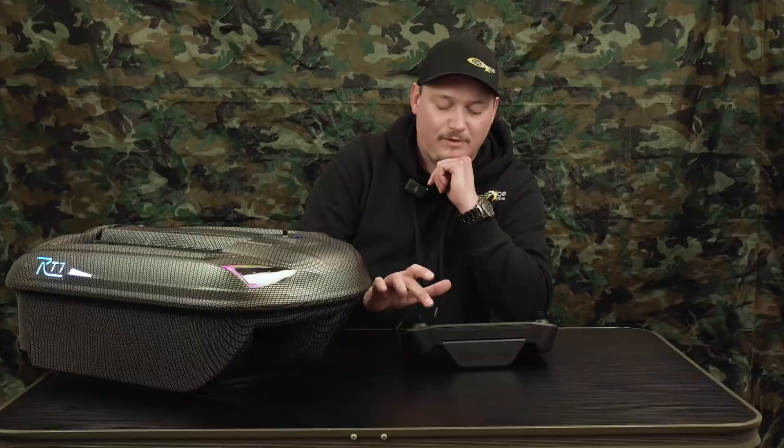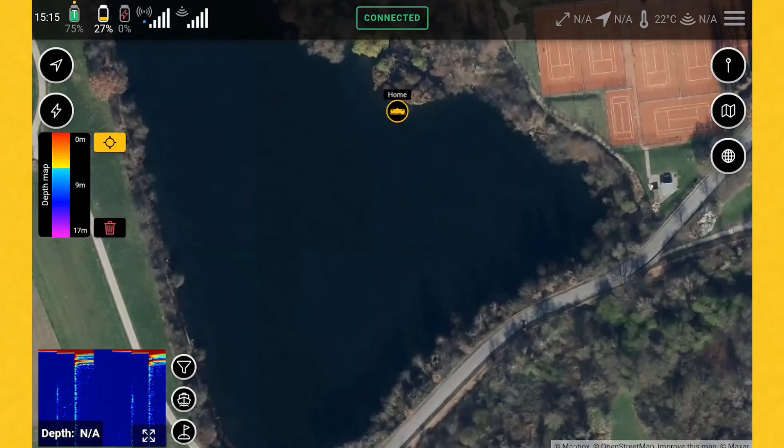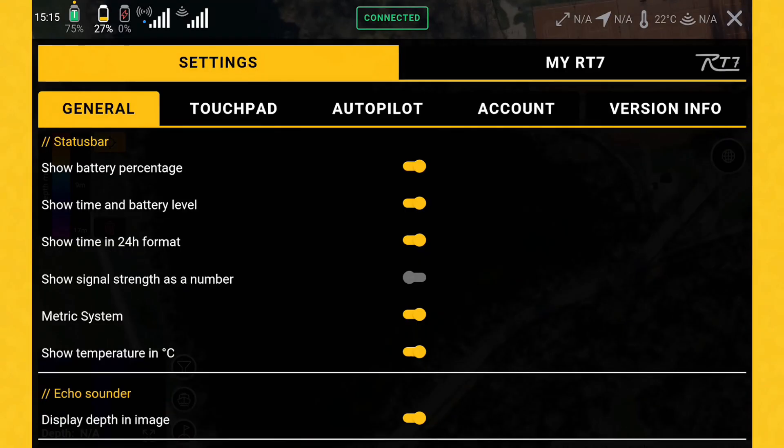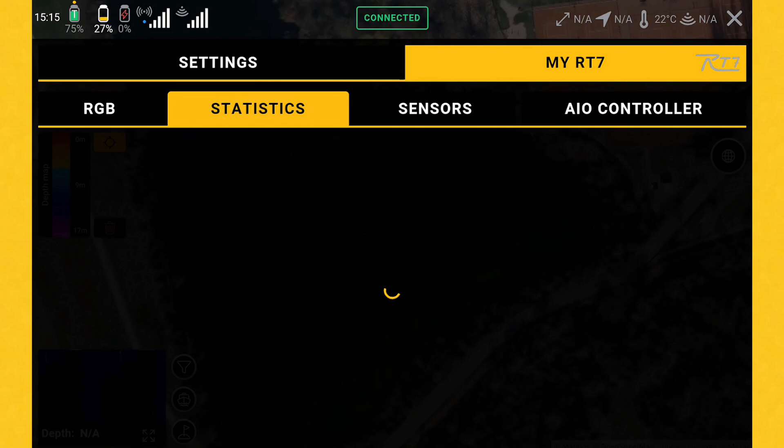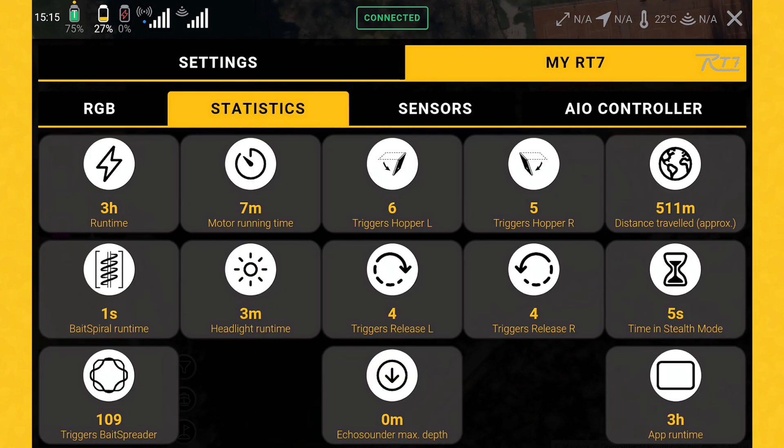The statistics and the sensors. You will find them on the top right here on the three lines. That opens the menu — if you click on it and then go to my RT7, you will find the statistics here when you click on statistics.